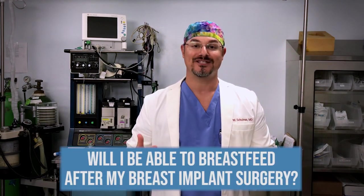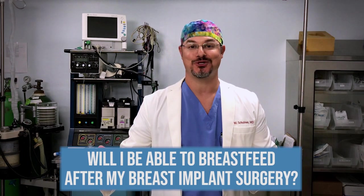Welcome to another episode of Ask Dr. Shulman. I'm Dr. Matthew Shulman, board-certified plastic surgeon, and today's question has to do with breast implants. Will I be able to breastfeed after my breast implant surgery?